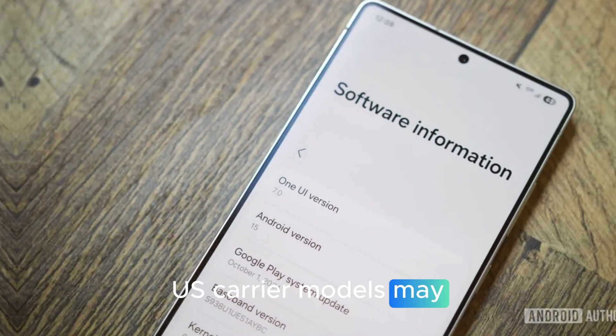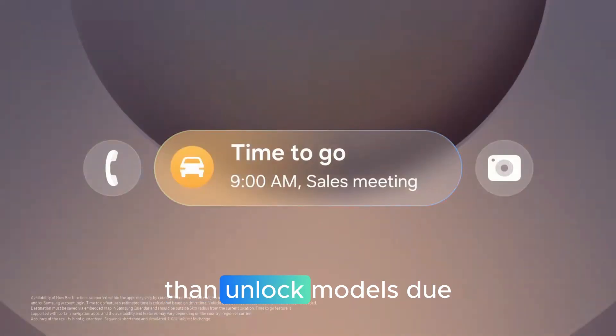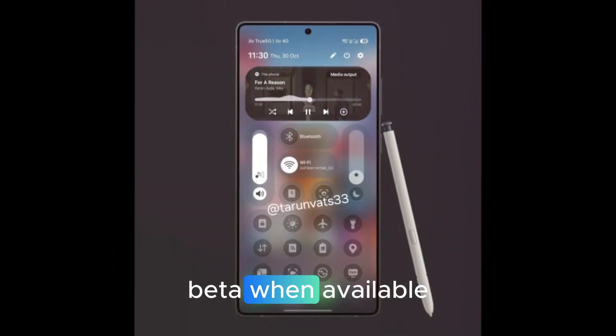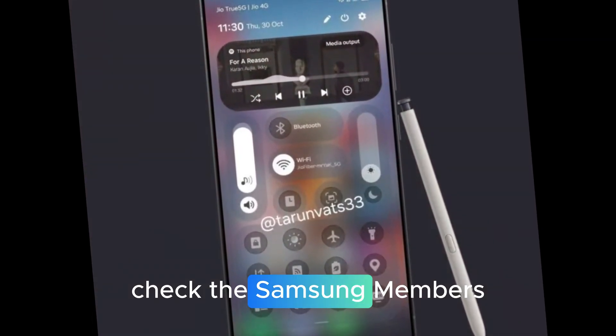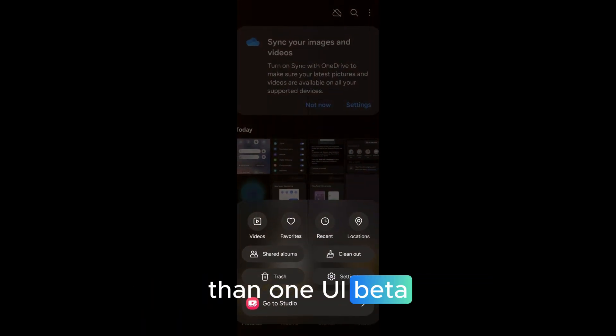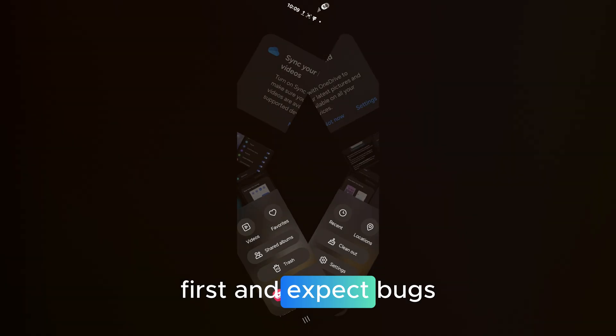U.S. carrier models may receive updates later than unlocked models due to certification. To join the beta when available, check the Samsung Members app under Notices for a One UI beta banner. Back up your data first and expect bugs.